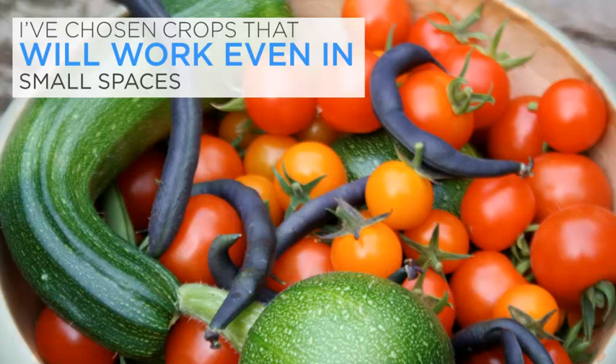All the gardening methods in this course are organic. There are no nasty chemicals and all the advice here is geared towards creating a garden run on organic lines. So let's get on with preparing your edible Eden.